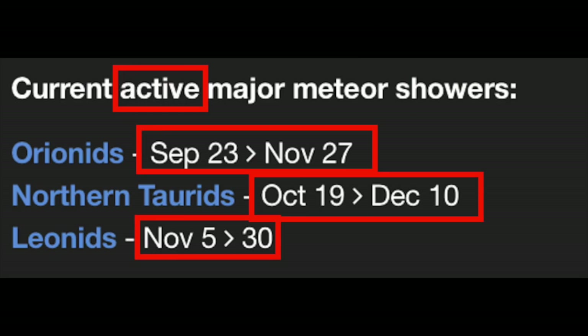As you guys know, we are currently in three active major meteor showers: the Orionids, Northern Taurids, and the Leonids. This runs from September 23rd through December 10th, and that includes the entire month of November.